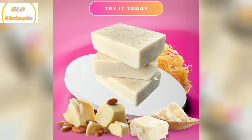In terms of the ingredients, Glomelanin has truly created a masterpiece. It includes shea butter, mango butter, manuka honey, cocoa butter, lavender essential oil, colloidal oatmeal, and sea moss extract — all of which contribute to the soap's deeply nourishing and soothing properties.